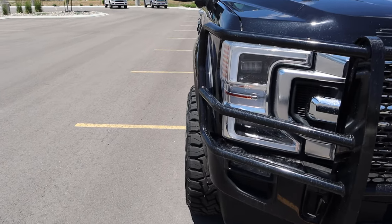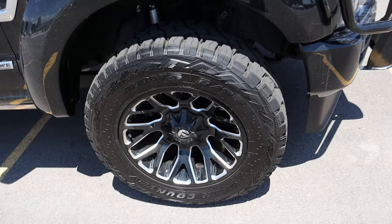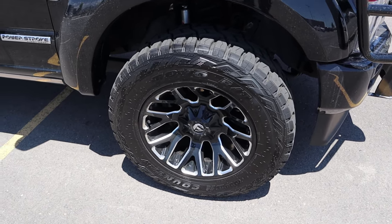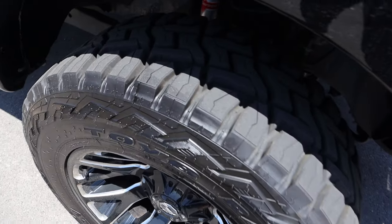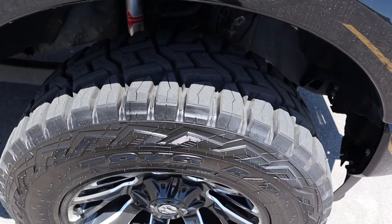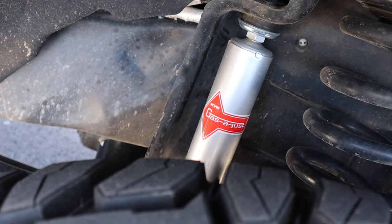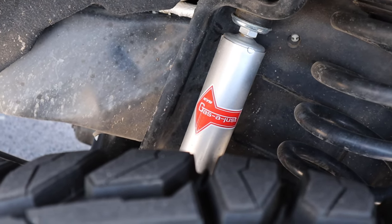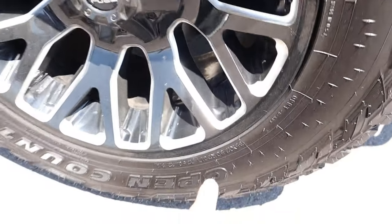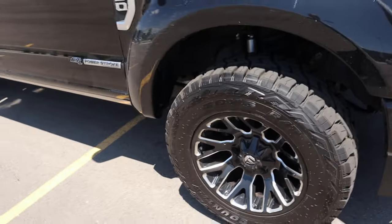Notice we have a little bit of negative offset at the front with the tire and wheel setup. We've got pretty big Fuel wheels with Open Country Toyo RTs on them — a pretty aggressive tire overall that really transforms the look of the truck. We also have upgraded shocks. The tires are 35s mounted on 20-inch wheels.